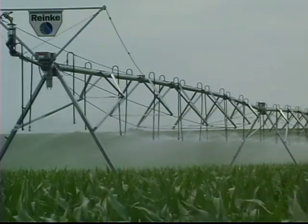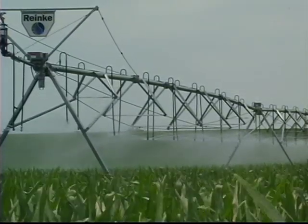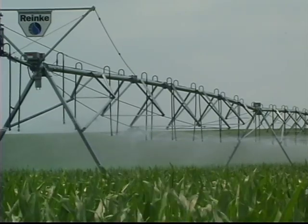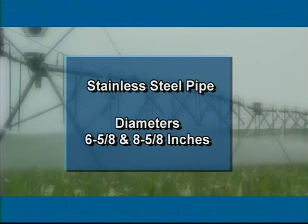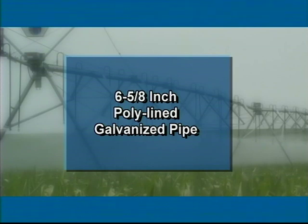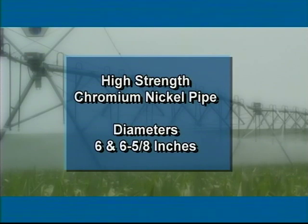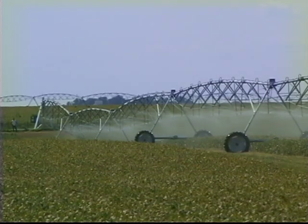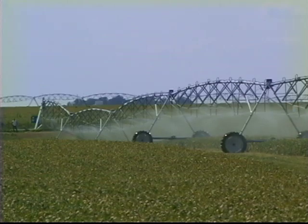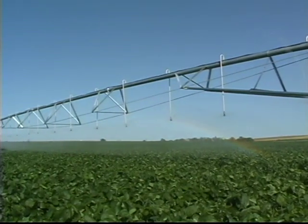Depending on water quality and field criteria, Electrogator II systems can be constructed with five types of pipe and in five pipe sizes. High-strength galvanized steel pipelines are available in six-and-five-eighths, eight-and-five-eighths, and ten-inch diameters, while stainless steel pipe comes in diameters of six-and-five-eighths and eight-and-five-eighths inches. Ranke also offers six-and-five-eighths inch poly-lined galvanized pipe, as well as high-strength chromium nickel pipe in sizes of six and six-and-five-eighths inches. High-strength aluminum pipe is offered in both six- and eight-inch diameters. Each type of Electrogator II pipe has the ability to resist specific corrosive water conditions and has unique structural characteristics.